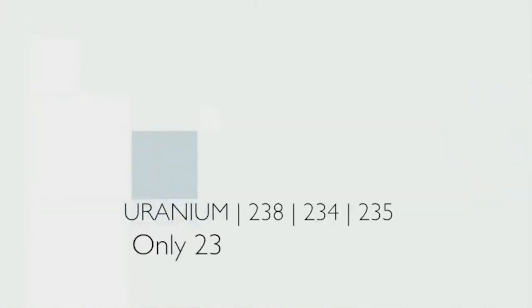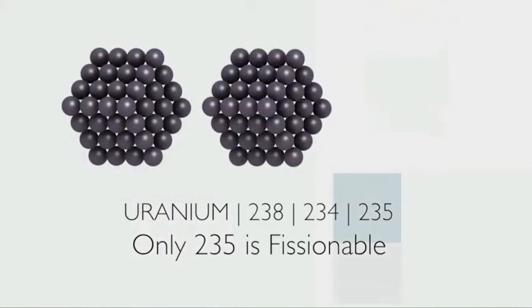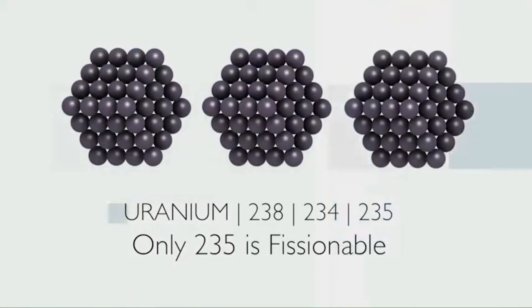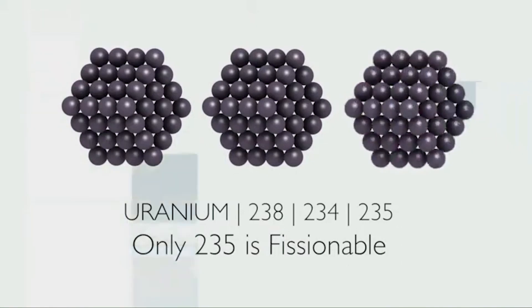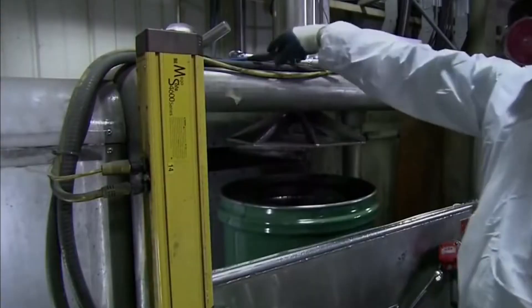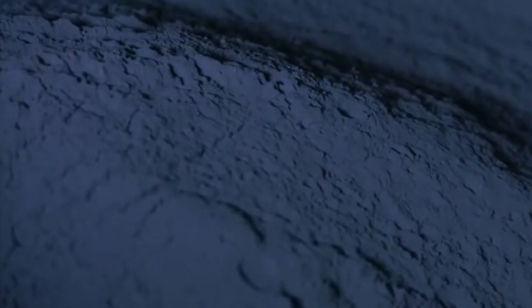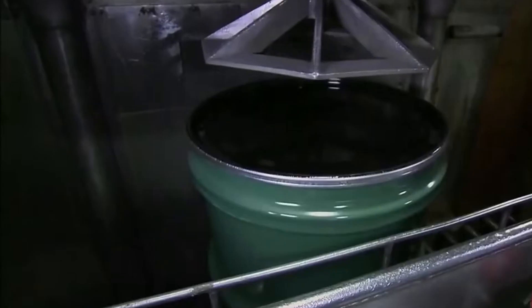Natural uranium mainly consists of three isotopes: U234, U235, and U238. These isotopes are all forms of uranium and possess similar chemical characteristics, but they differ slightly in mass, as denoted by their respective numbers 234, 235, and 238.